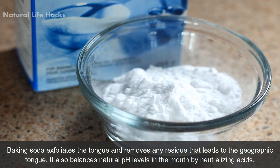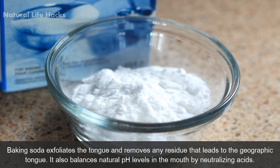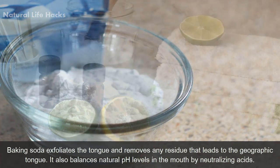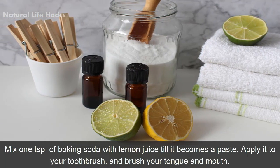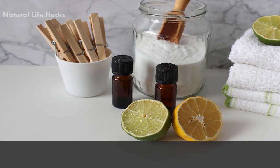Number 8: Baking soda. Baking soda exfoliates the tongue and removes residues that contribute to geographic tongue. It also balances natural pH levels in the mouth by neutralizing acids. Mix 1 tablespoon of baking soda with lemon juice until it becomes a paste. Apply it to your toothbrush and brush your tongue and mouth.